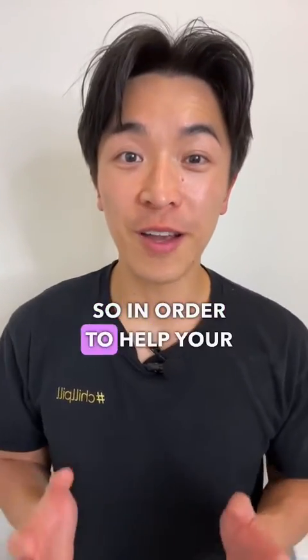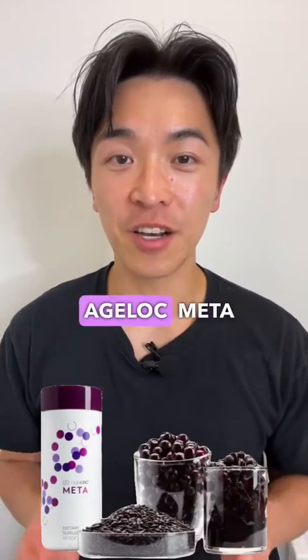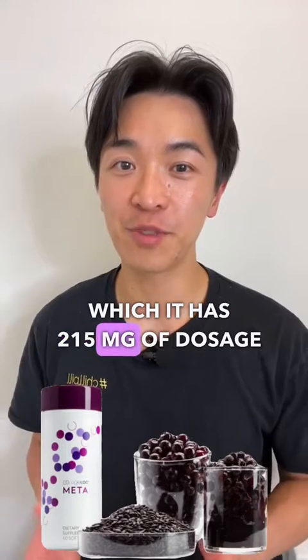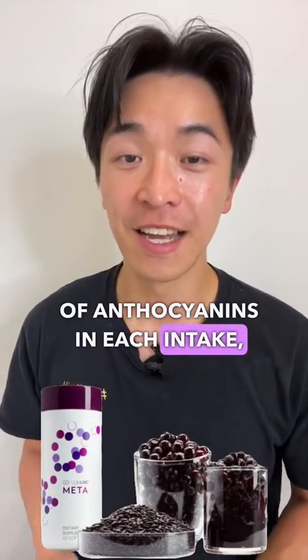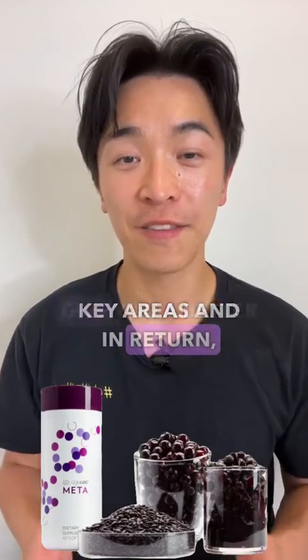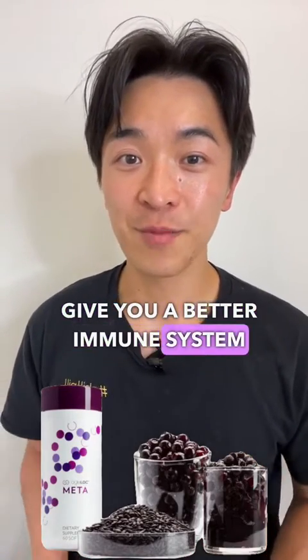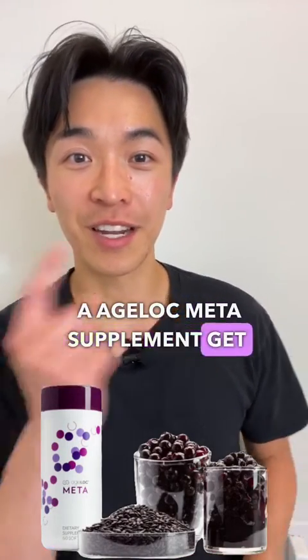In order to help your body get more anthocyanins, try out the Age Log Meta supplement, which has 215mg of anthocyanins per intake. This will help you in these key areas and in return give you a better immune system and a better mood. If you want to try it out, check the link provided.